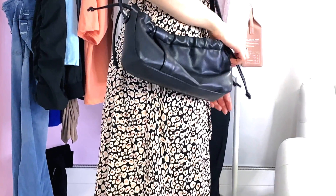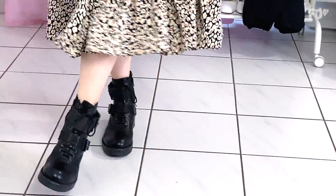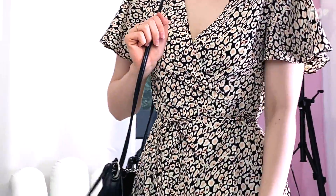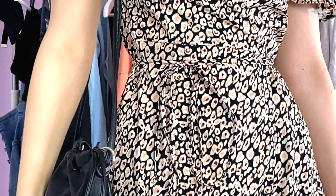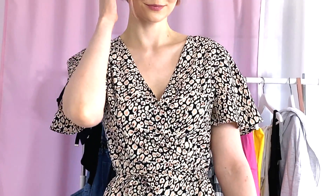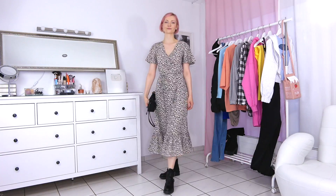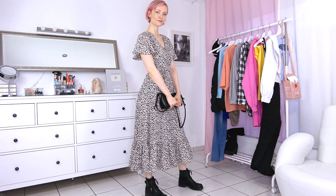This dress is probably one of my overall favorite pieces. I paired it with some boots and I think it gives an edgy touch to this effortless but elegant outfit. I love all the little details about it like the frilled sleeves and the waist cord. You could also easily pair it with flats or even high heels.